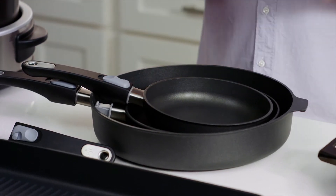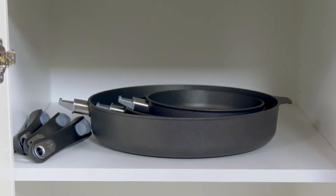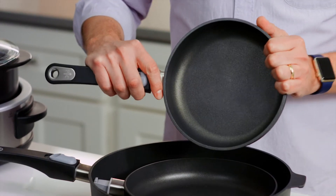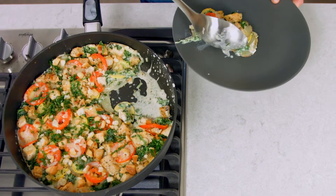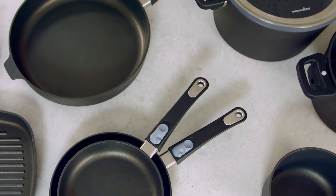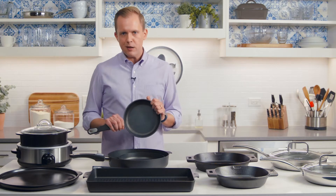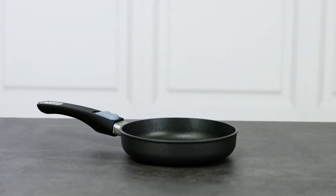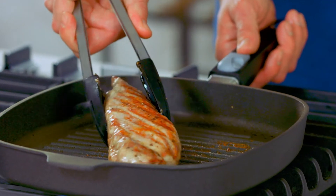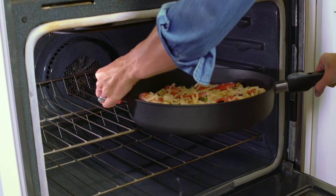I'm going to start with nonstick cookware because it's essential to a well-stocked kitchen — it's easy to clean and easy to take care of. Because this pan has a durable four-layer nonstick coating, you can even use metal utensils in here, which is not always the case with nonstick. Our nonstick pans come in a lot of different shapes and sizes, but I really want to talk about an 8-inch fry pan, because no matter what kind of cookware you like to use, everyone needs an 8-inch nonstick fry pan — whether you're trying to cook with less oil or fat, or you're just trying to whip up an egg.